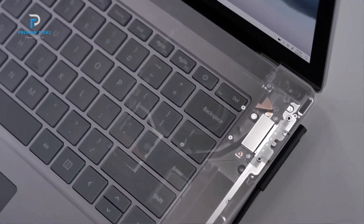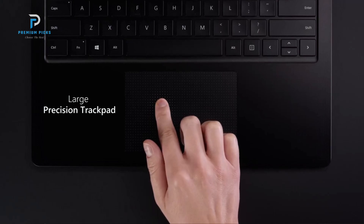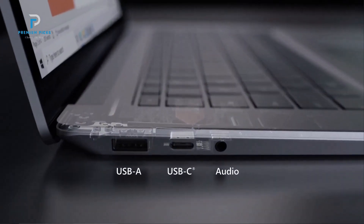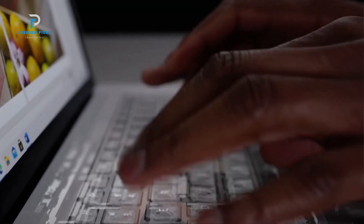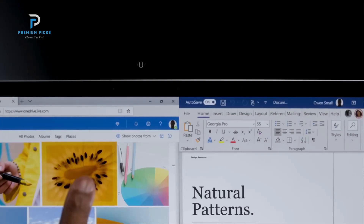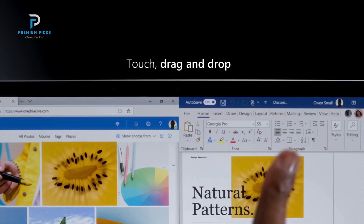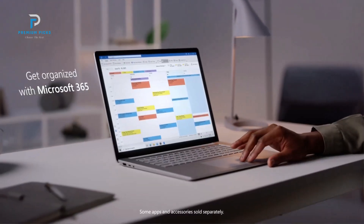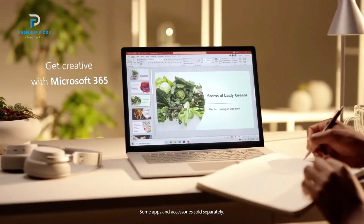The 13.5-inch PixelSense touchscreen offers an optimal blend of portability and usability. The high-resolution display is housed in a thin and sturdy aluminum chassis, which not only feels premium but is also highly durable. The 3:2 aspect ratio of the screen is designed for productivity, providing more vertical screen space, making it ideal for reading, writing, and multitasking.